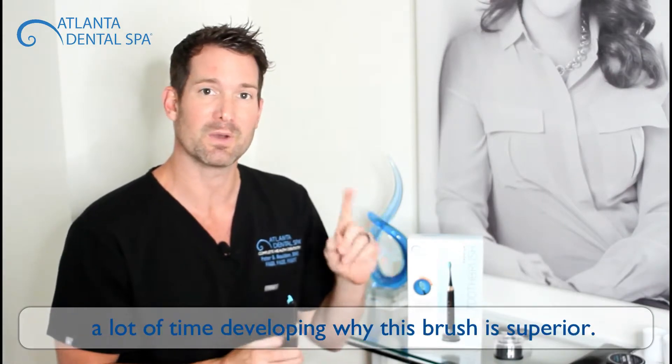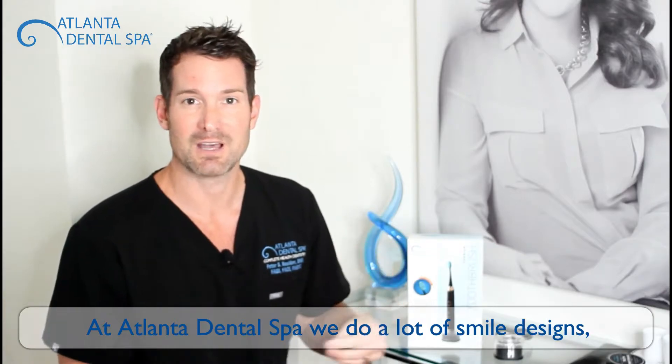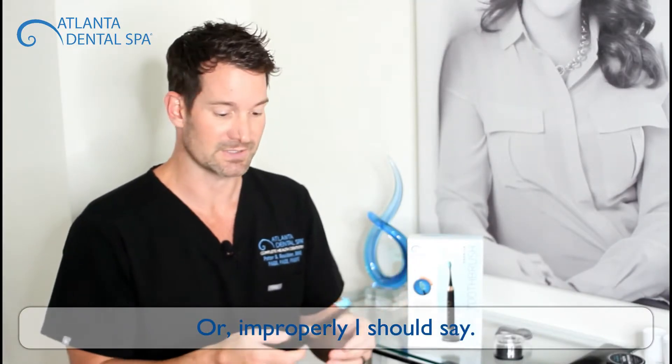Our doctors here have spent a lot of time developing why this brush is superior. At Atlanta Dental Spa we do a lot of smile designs, a lot of porcelain work, and we see a lot of abrasion from people brushing too hard or using other electric brushes improperly.